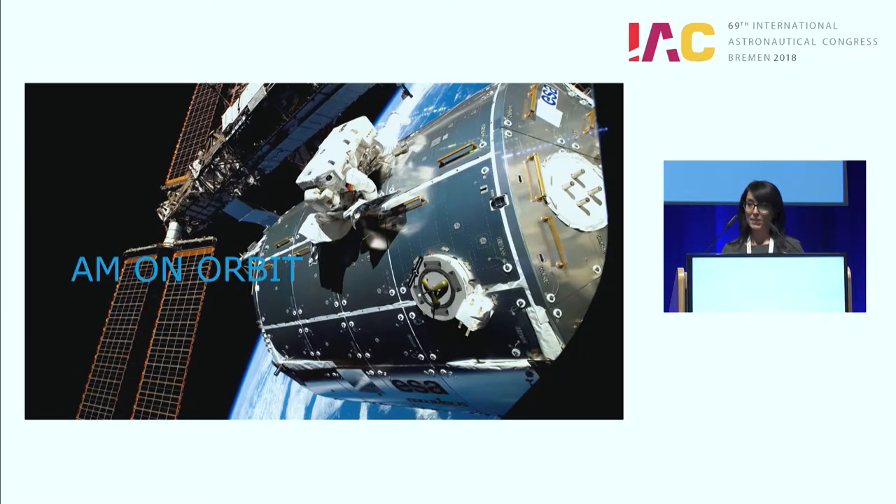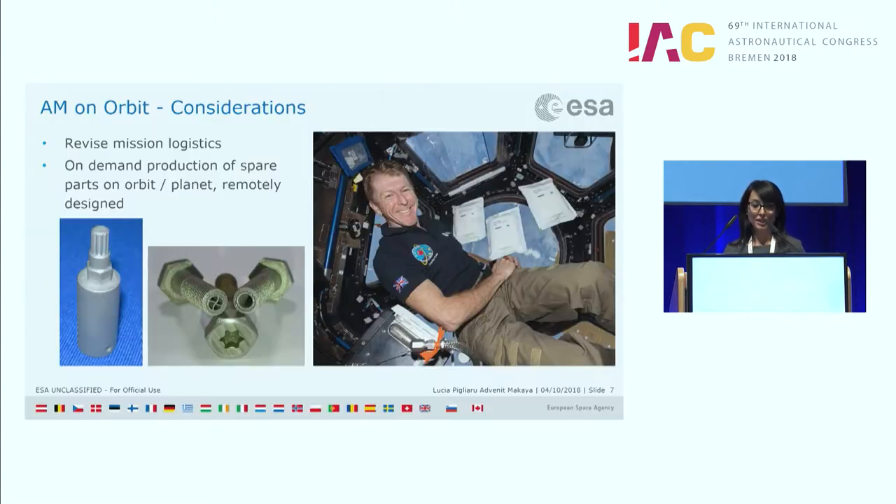Let's ask ourselves: why is additive manufacturing important on orbit? Additive manufacturing on orbit will allow us to revise mission logistics. For example, if astronauts on the International Space Station need something and there are no spare parts available, additive manufacturing on the ISS would give them the capability to print on-demand parts according to their needs.